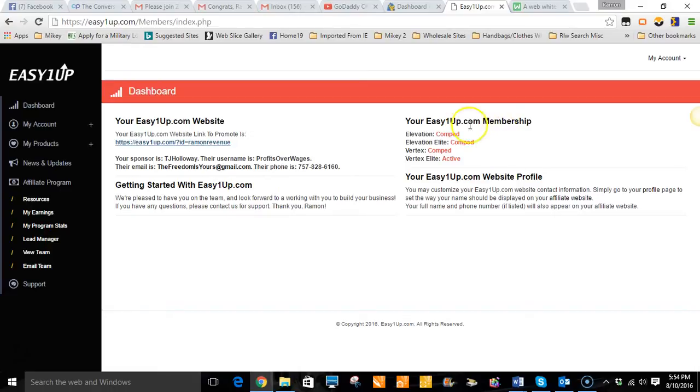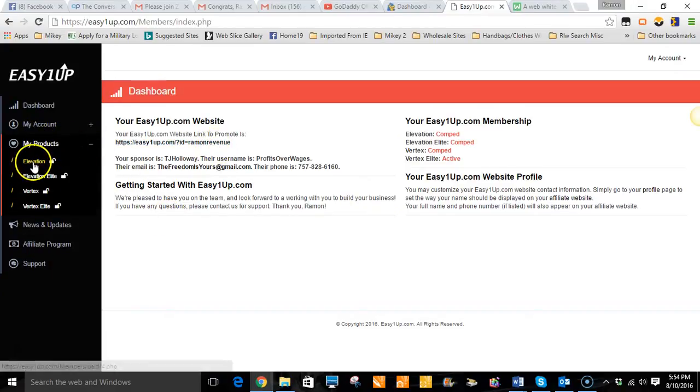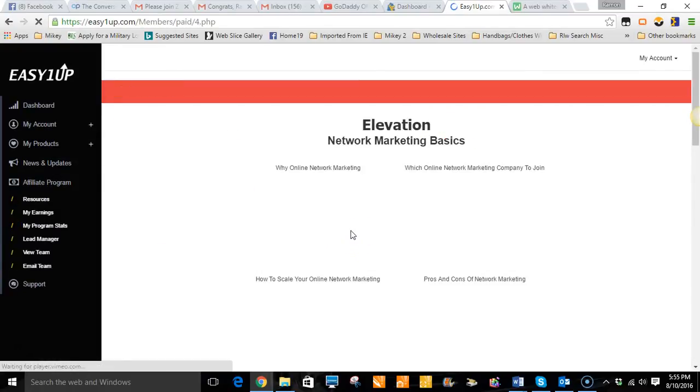It also tells you who your sponsor is, their phone number, and their contact information. As you can see, I have all four levels open — I'm at the $500 level, which means I can get commissions from the $250 level down to $125. I've opened up all levels of the comp plan. The actual products, as you can see, are the Elevation, Elevation Elite, the Vertex, and Vertex Lead — that's the $25 level, the $100 level, the $250, and the $500.